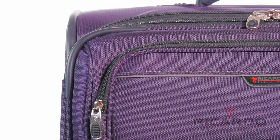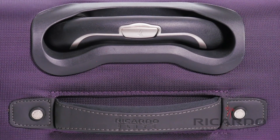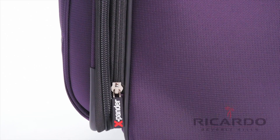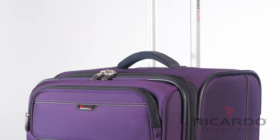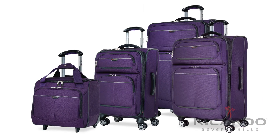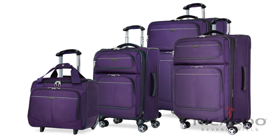The Mar Vista Collection from Ricardo Beverly Hills is where fashion and durability come together to offer a superior travel experience. You can choose matching pieces that best fit your travel needs to arrive at your destination with comfort and ease.